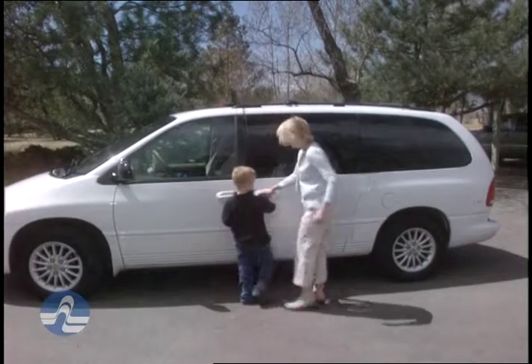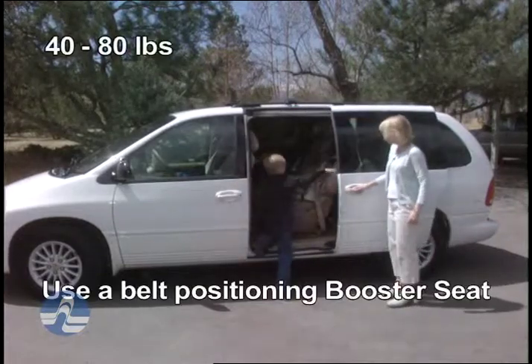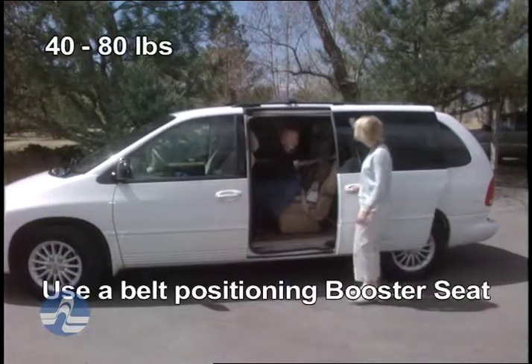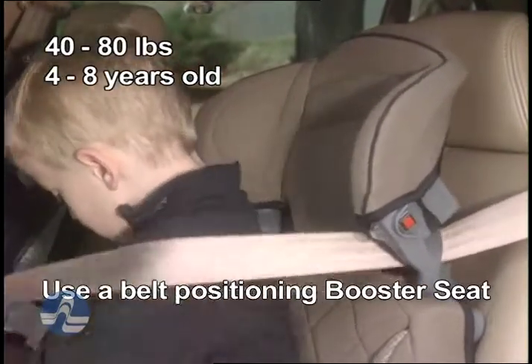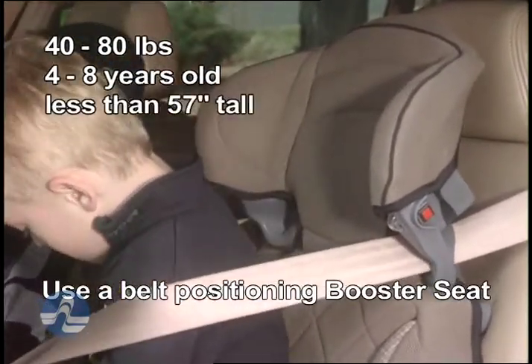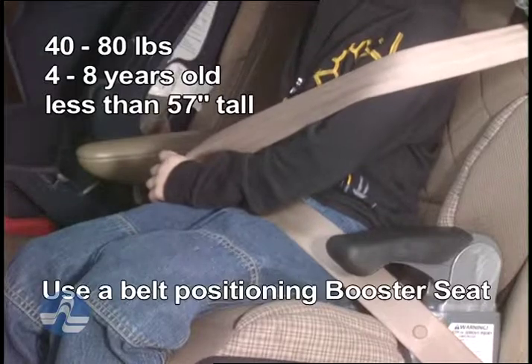For children that have grown too tall for the convertible or forward-facing seat, or weigh more than 40 pounds, and who are between 4 years and 8 years old and less than 57 inches tall, use a belt positioning booster seat.